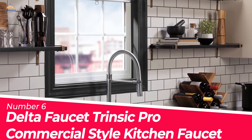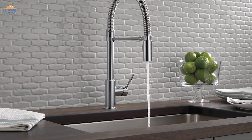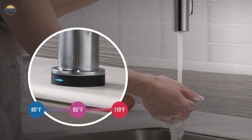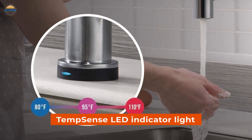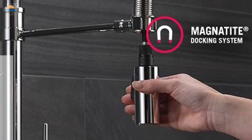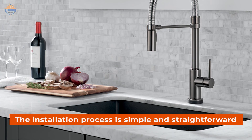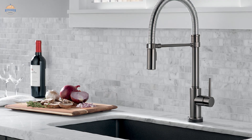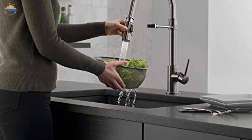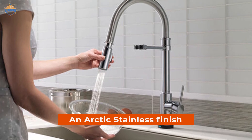Number 6. Delta Faucet Trinsic Pro Commercial Style Kitchen Faucet. Delta has developed a touch-enabled kitchen faucet, making it easy to start and stop the flow of water. You can check your water temperature from across the room using the TempSense LED indicator light. The magnetically docked sprayer stays in place, eliminating drooping over time. Diamond seal technology reduces leak points for long-lasting operation. Installation is simple — just fit it into a single- or three-hole configuration and you're ready to go. PX supply lines are integrated for one less leak point, and it features an arctic stainless finish for a sleek, long-lasting look.